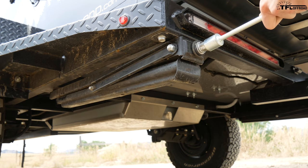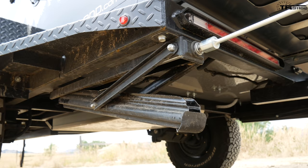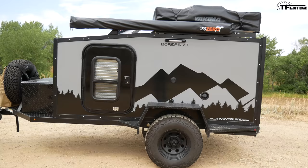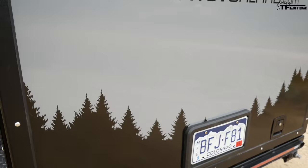In the back there are leveling jacks and it comes with the tool you need to adjust them. When you get to camp and you're setting up for the night, you just lower these down to the ground. They have a little bit of roll on the foot so it doesn't really matter what angle the ground is — wherever they make contact, they'll be good to go.